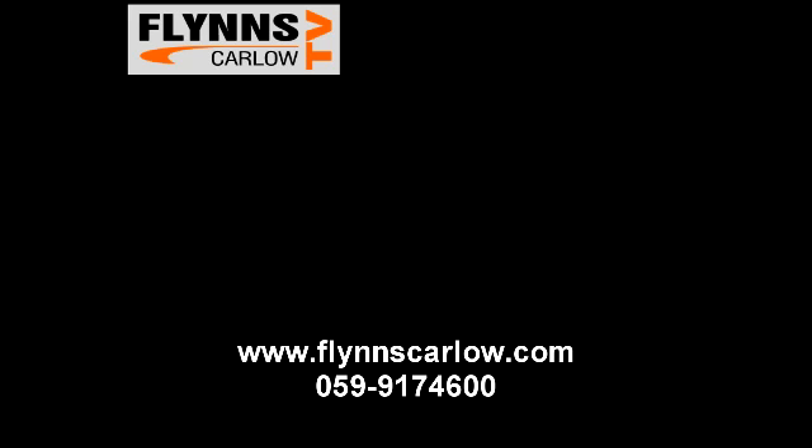For more, please see our website flinscarlow.com, phone 059 917 4600, or call in and take a test drive in this or any of our new Nissan range or quality approved used vehicle selection.